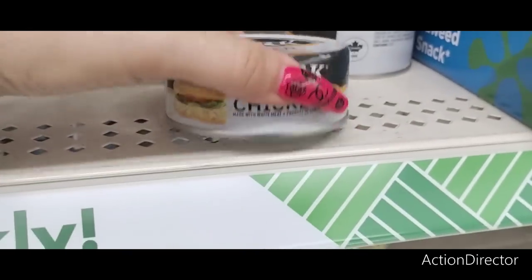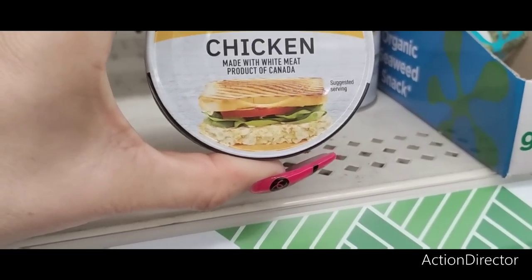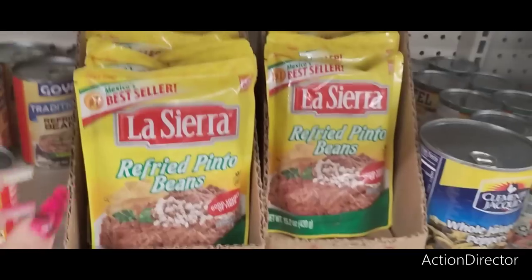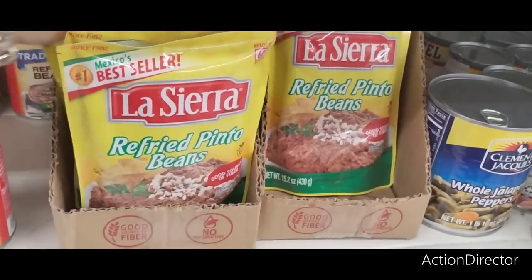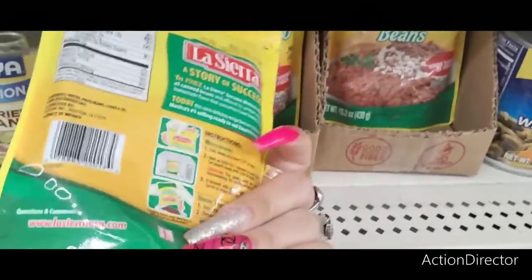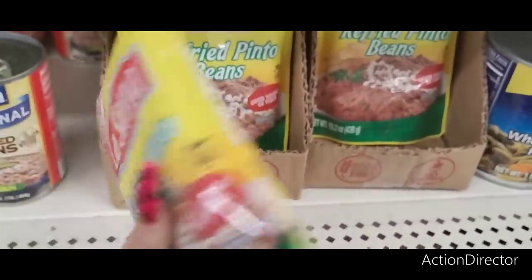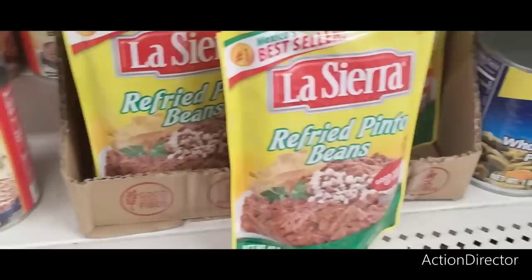They also have the Clark Chicken Spread — I've not seen this before. It's made with white meat, product of Canada. So we're getting a lot of product from Canada, and that's interesting. This is a good deal — the La Sierra refried pinto beans. I will get a couple. Best by March 17, 2024. I'll grab two of these. These are actually pretty good, and for $1.25 that's not bad.